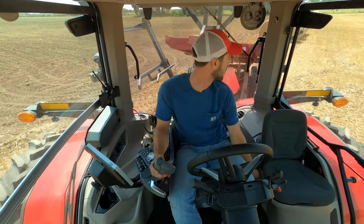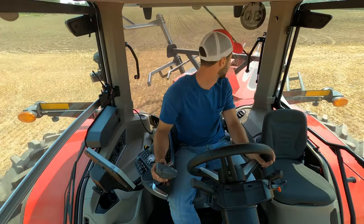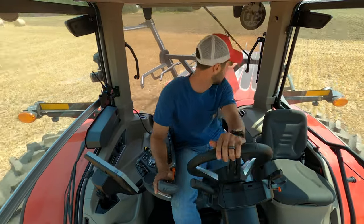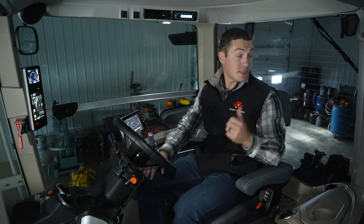This cab isn't just about space though — it's also about visibility. You'll be using this tractor for planting, side dressing, mowing, and baling hay, and you want to see all around you to avoid running over crop. You have easy sight lines to the front tires, over the outer duals, and to the rear hitch so you always know where you're at.